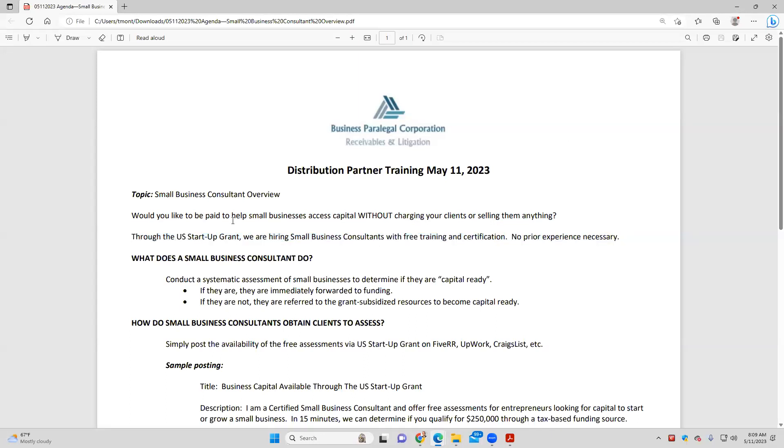The question is: would you like to be paid to help small businesses access capital without charging your clients or selling them anything? I know you're an analytical bunch, so I prepared Q&A from the get-go. What does a small business consultant do? They conduct systematic assessments of small businesses to determine if they're capital ready. What does capital ready mean? Is the business ready to go to funding? Because a lot of small businesses want and need capital, but a lot of them just aren't ready yet, and they don't know that.